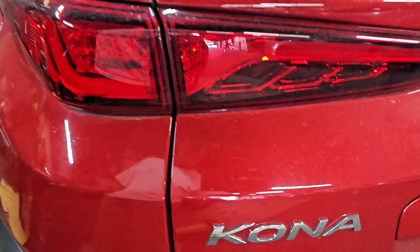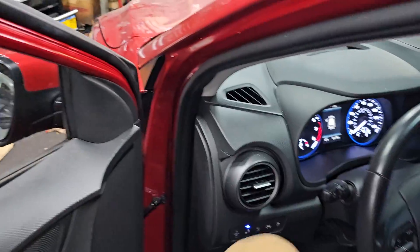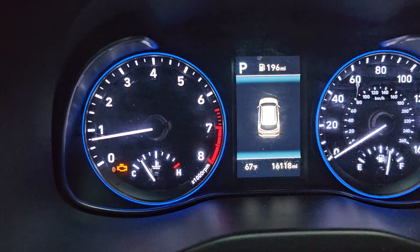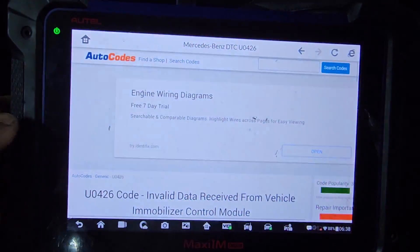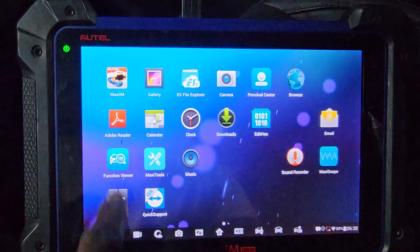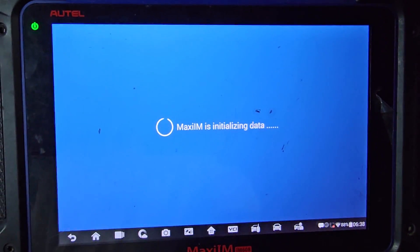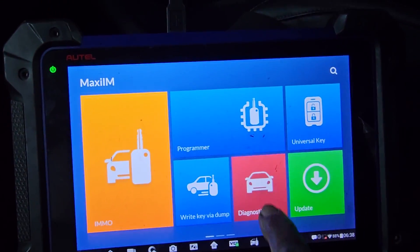Welcome to Best Car Fixes. We have a 2021 Hyundai Kona — a nice small car with a check engine light on. Let's see if we can create a plan, diagnose and narrow down the problem to see what's going on. Thank you for your support.